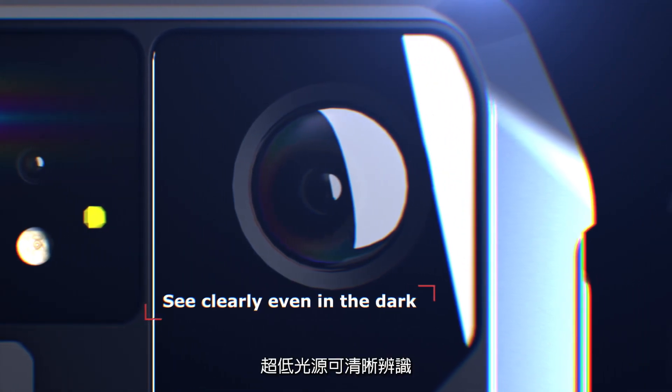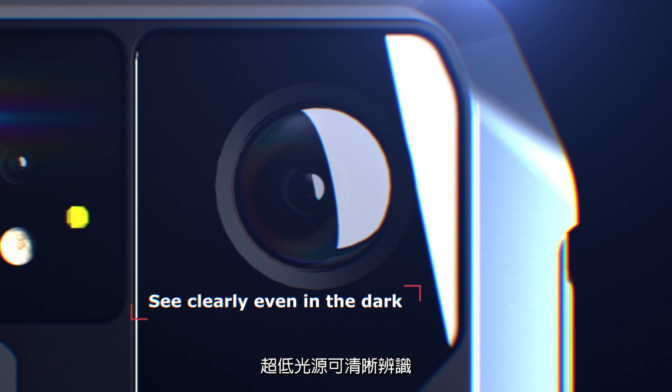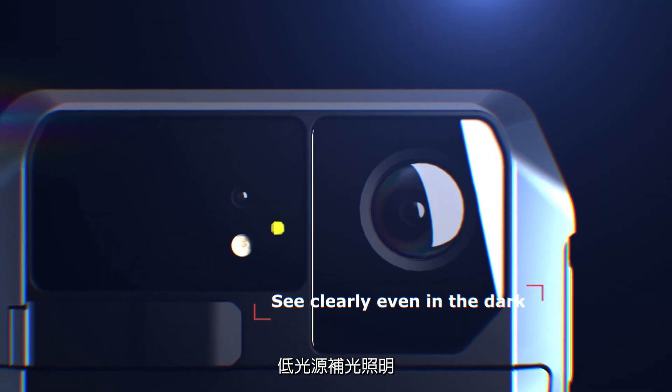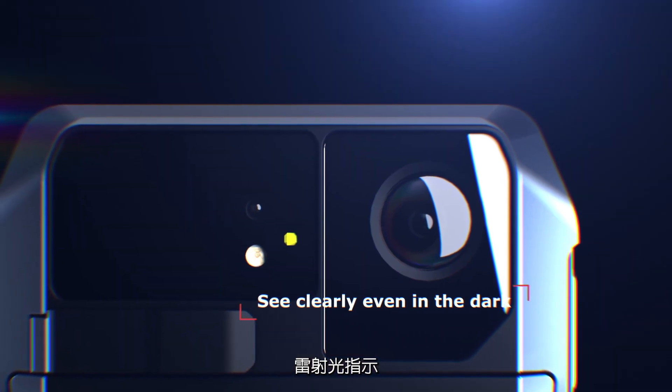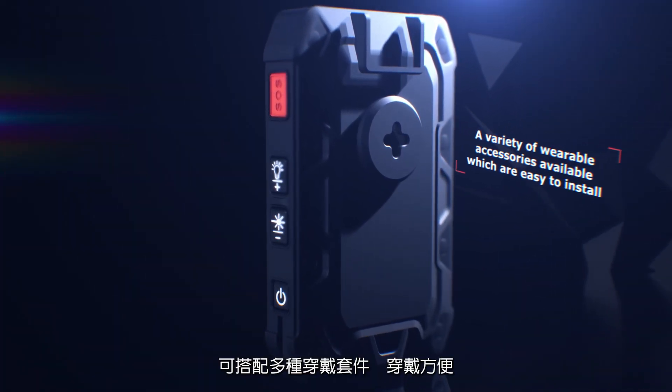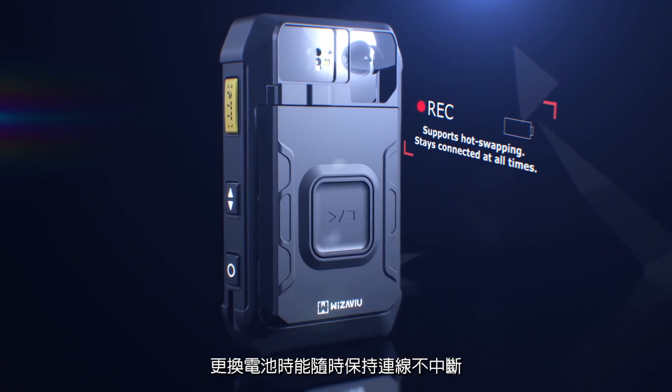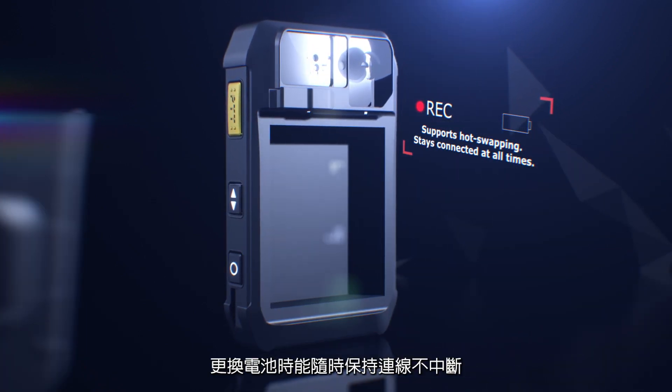Excellent video resolution allows you to see clearly even in the dark. Weezaview C10 has an LED lighting for filming in the dark with a laser beam indicator. A variety of wearable accessories are available, which are easy to install. Supports hot swapping and stays connected at all times while changing batteries.